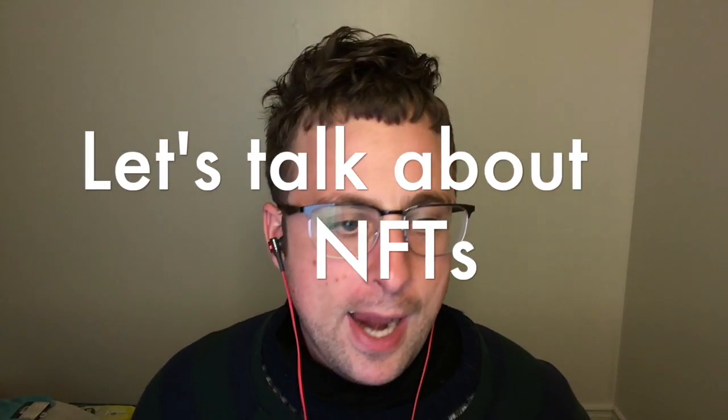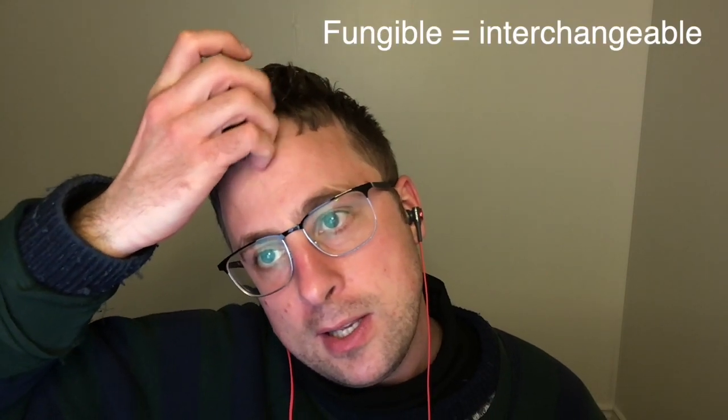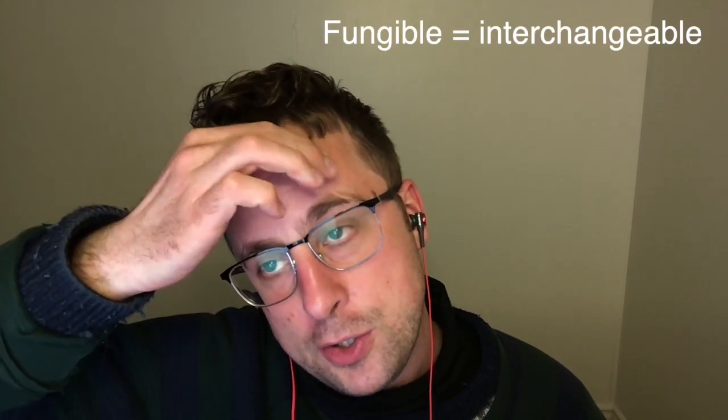Now I'm talking about NFTs. A lot of people have been talking about NFTs lately. So what is an NFT? I'm just learning about this myself, so I'm not an expert yet. "Fungible" means interchangeable. Non-fungible means that it's unique and you can't replace it with something else.